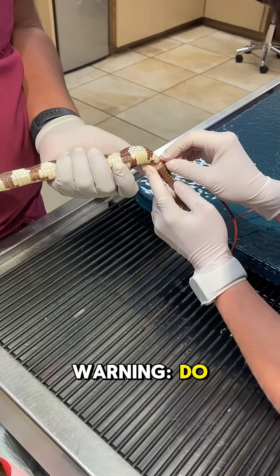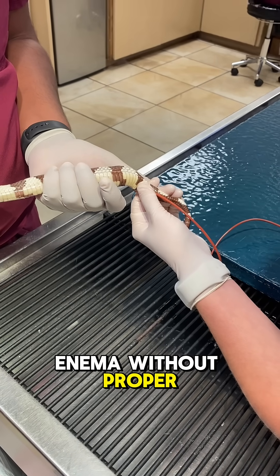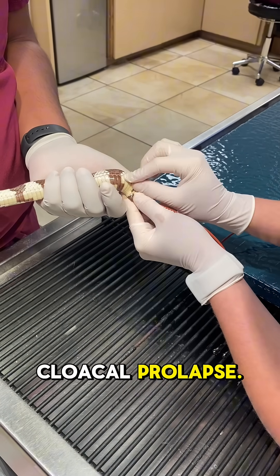Just a quick warning: do not try this at home. Attempting to remove feces manually or give an enema without proper training can easily cause injury or even a cloacal prolapse.